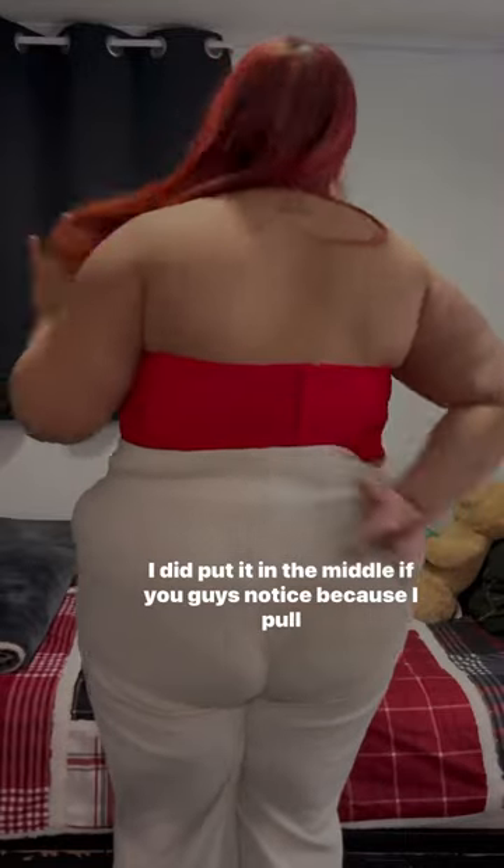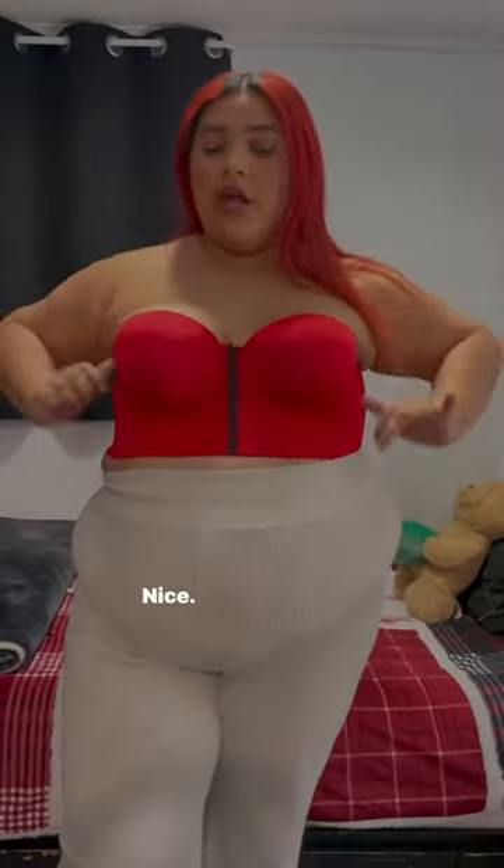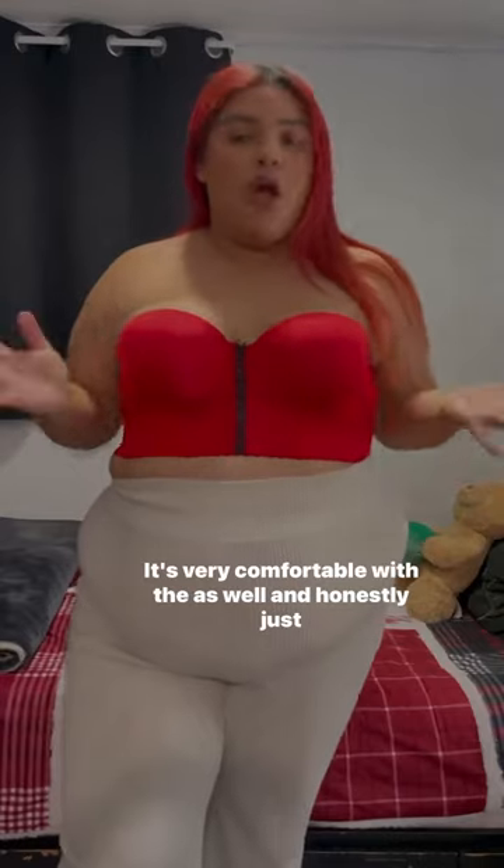It fits amazing. I did put it in the middle — if you guys know this — because I pulled it over, so with that I was able to pull it over. No issues, it's very comfortable, and it goes to the cheech as well.